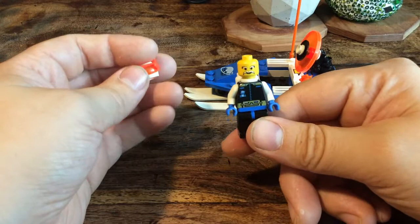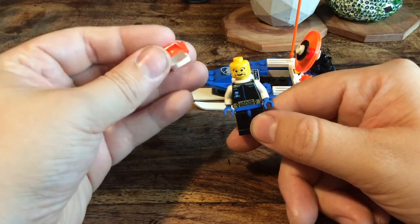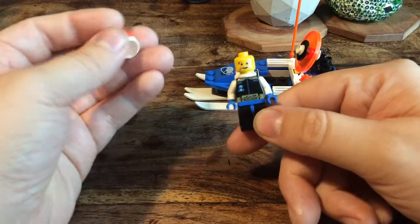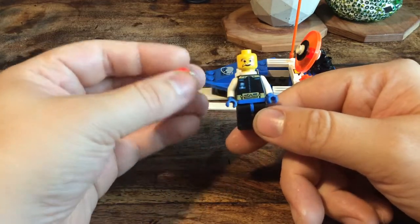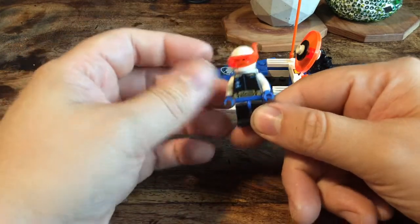He has a big white mustache and some eyebrows. The same helmet as the other guys, the same visor, but a different kind of suit, which is neat. That indicates he is probably a higher rank than the others.